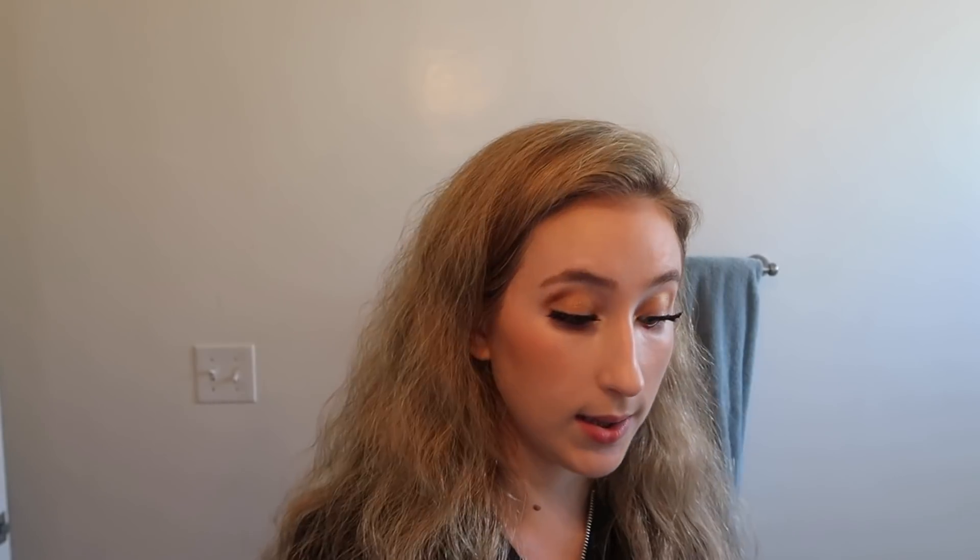We've got Note Luminous Silk Compact Blusher Argan Oil. It looks nice and orangey almost. We kind of like it. I think I put too much on — that's my fault, not its fault. Oops. I wiped some of it off, it looks a little bit better.